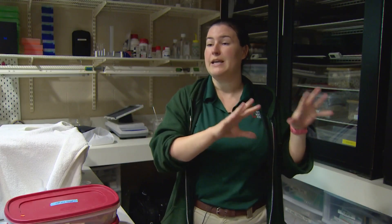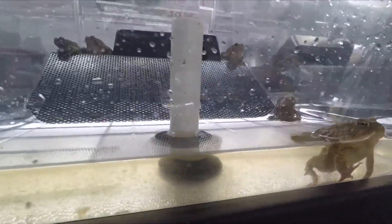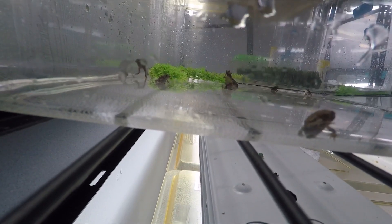We can keep the animals that are in the wild, in the wild. These aren't just any toads — they're Houston toads, endangered in Texas. By taking the sperm but leaving the toad, the population continues to grow. And the zoo breeds more, a lot more.